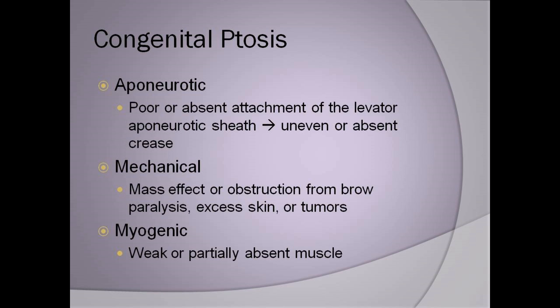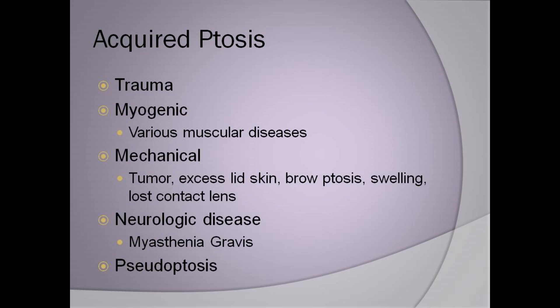which is a weakness or absence or poor attachments of the tendon from the muscle of the eyelid; mechanical, which could be a tumor, excess skin, or paralysis; and then there's myogenic, which is a weakness or absence of muscle that opens and raises the eyelid.